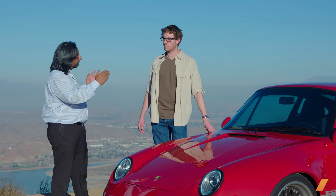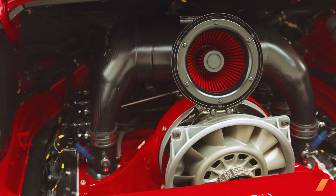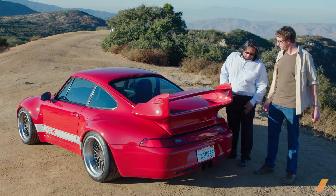But the heart of this heavily modified 993 is its engine. For the 400R, the company turned to Roth Sport Racing to create a motor worthy of the car's mission. They built a naturally aspirated four-liter boxer six packing as much power as the turbocharged 993 generation 911 GT2.